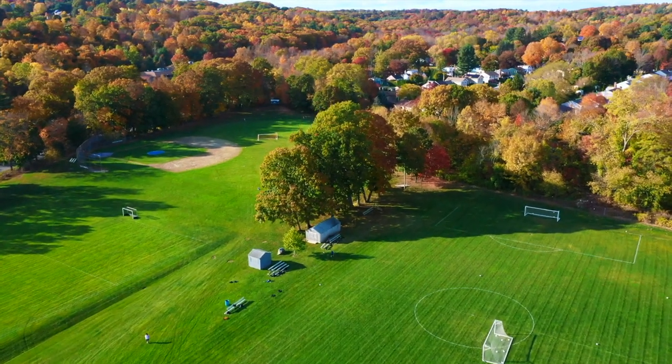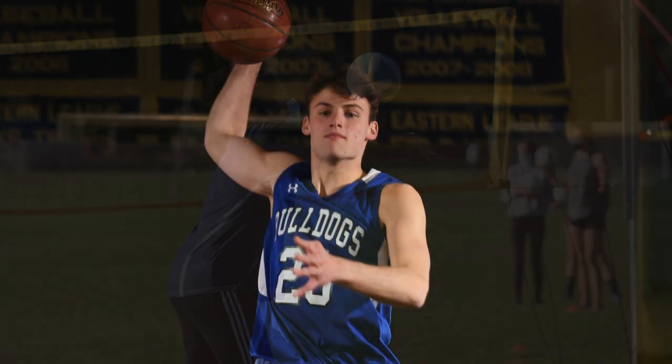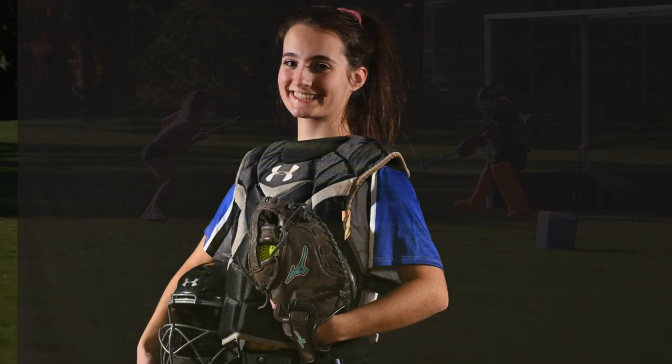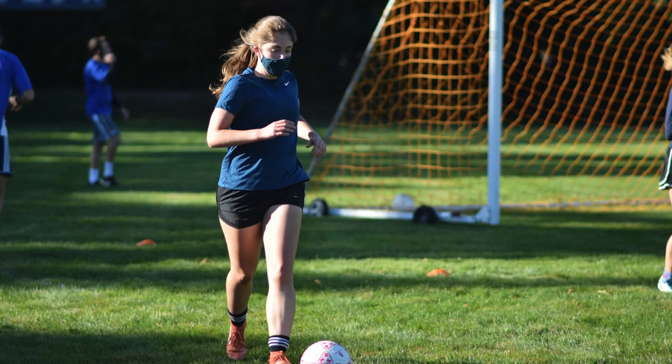The ultimate goal of our teams is to compete for league and New England championships each year. But more importantly, our student athletes learn the value of teamwork, resilience, leadership, and hard work, especially critical in these ever-changing times. You can learn more about our athletics program and individual sports teams on our website. Please feel free to contact me if you have any questions — I'd love to talk to you about Bulldog athletics.